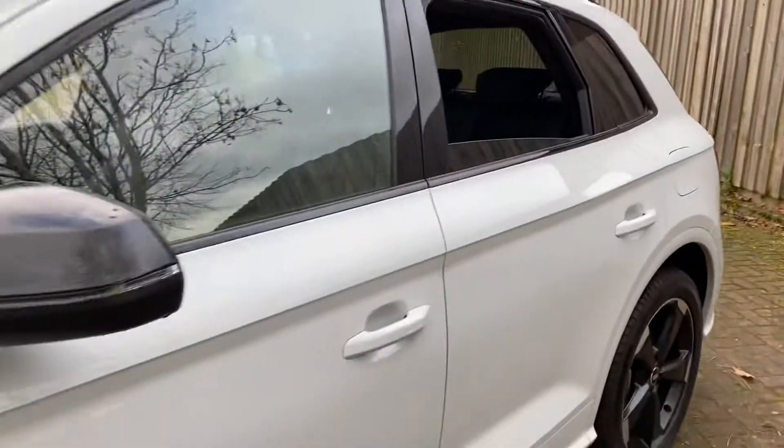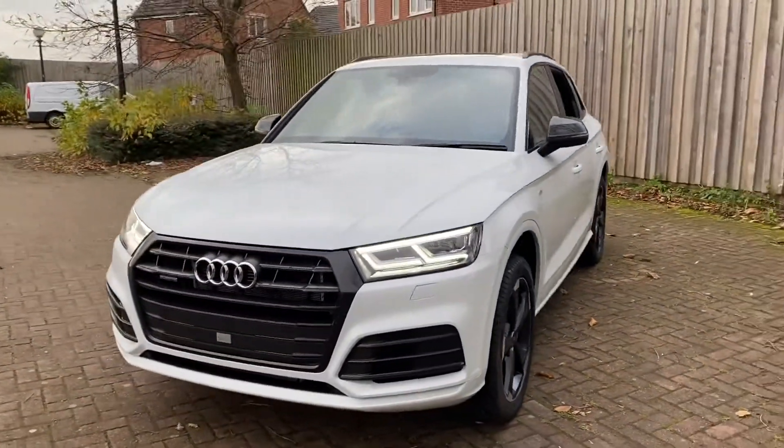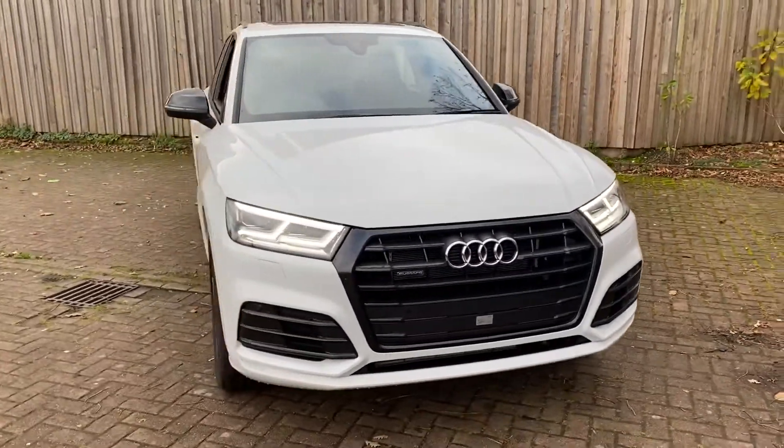So if you'd like to organise a tailored finance quote or you'd like any more information about this car, please give us a call — it's Preston Audi, 01772 730000.